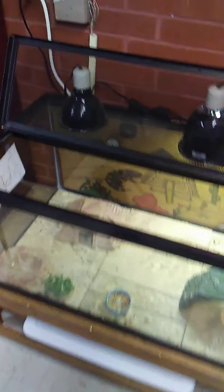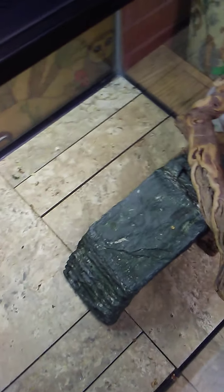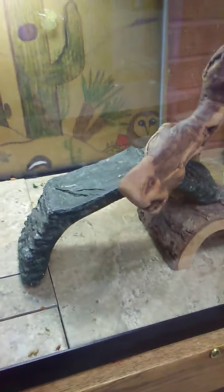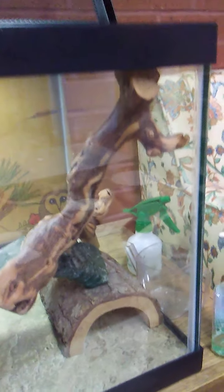Here I am to check on Thorn, our library lizard. Wait! Where's Thorn? She's not in here. What's this? Some kind of ladder to get out of the terrarium?